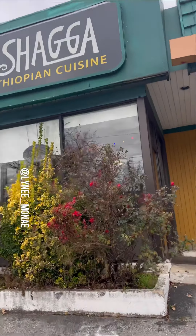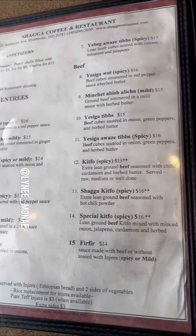Come with me to Shaga in Hyattsville, Maryland to try Ethiopian food for the first time. It was super chill, clean, and the customer service — impeccable. Okay, she did that.